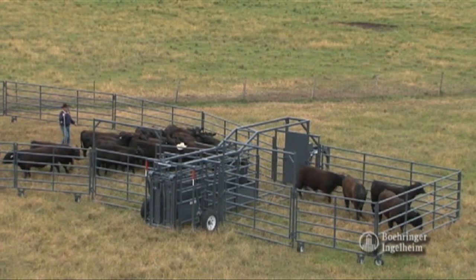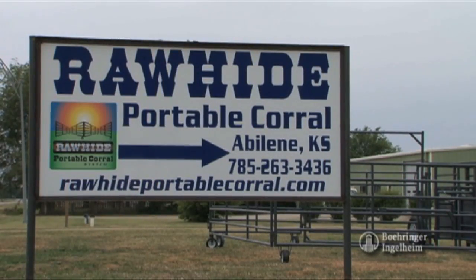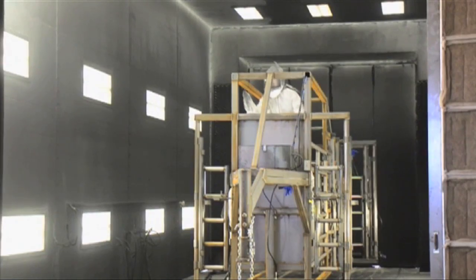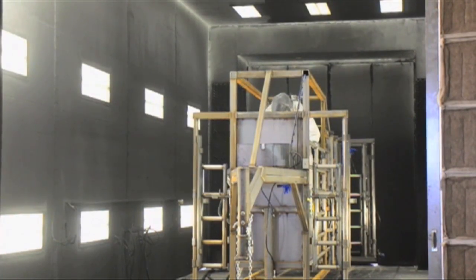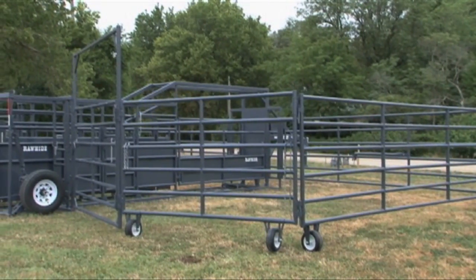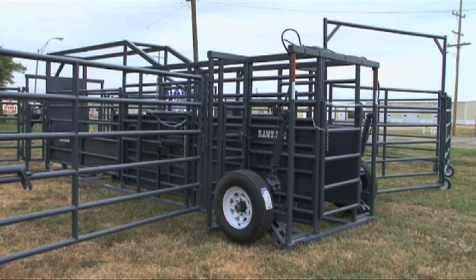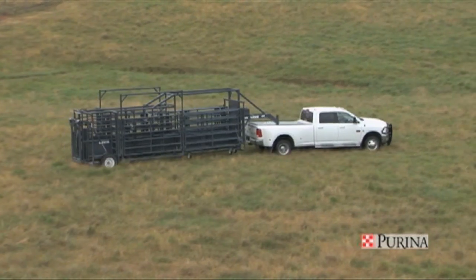We started building the Rawhide Portable Corral 11 years ago here in Abilene, my hometown. I saw the need for a portable corral for smaller ranchers who didn't have a lot of cattle and didn't want the expense of building a permanent system. I came up with my pinning system when I was doing portable arena setups for rodeo and televised bull ridings, and that's what gave me the idea to do something in a portable corral.